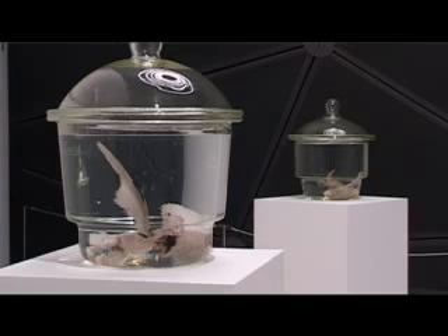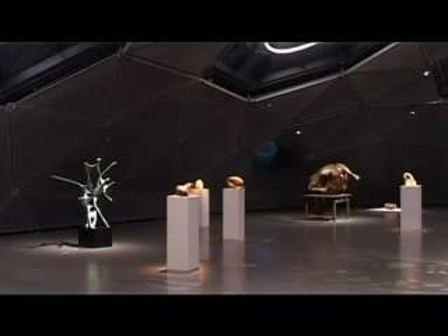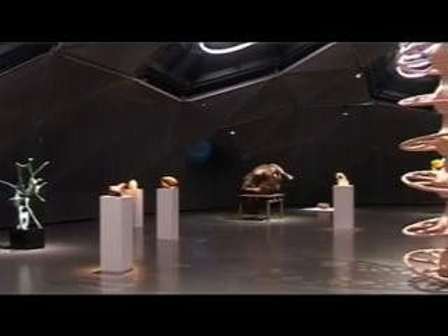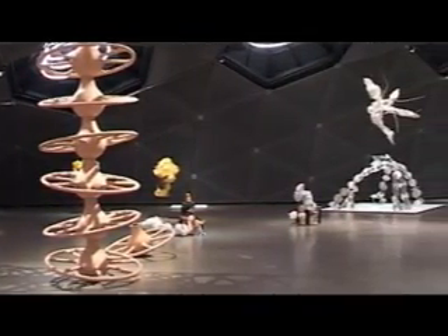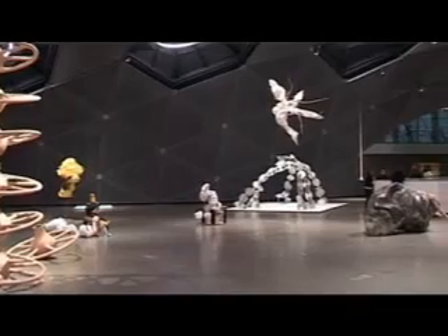Biomorphic or anthropomorphic forms in sculpture take very different forms today, and in their very differentiated materiality highlight the broad spectrum of contemporary sculpture.